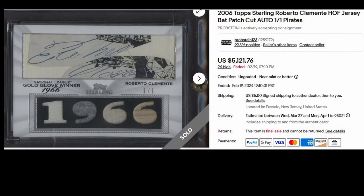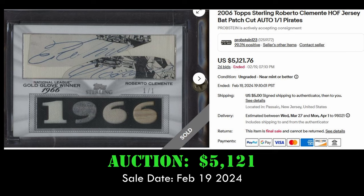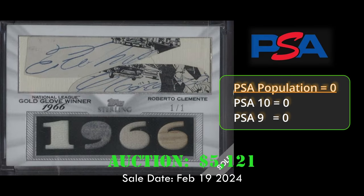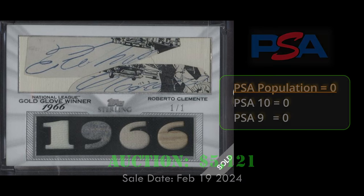At number two, we have another cut autograph from 2006 Topps Sterling. This is the Roberto Clemente Jersey Bat Relic with a cut signature, and it's a one-of-one. It sold via auction for $5,121 on eBay on February 19, 2024. As always, our one-of-ones are pop zeros.